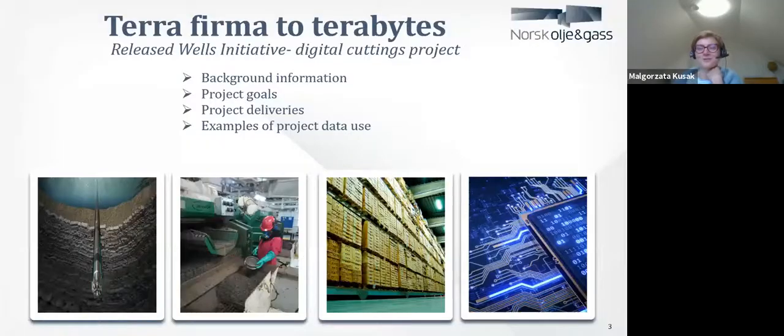First of all, thank you very much for inviting me for this webinar. I'm really glad I can talk about my project. I'm working right now for Norske Olio Gas, Norwegian Oil and Gas Association, and on their behalf, I'm running a released well initiative project. It's a digital cutting project.